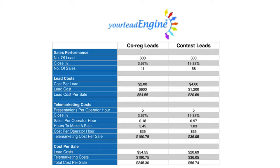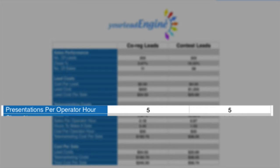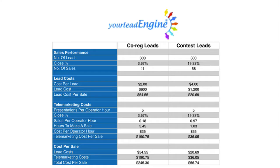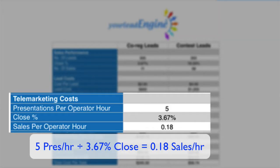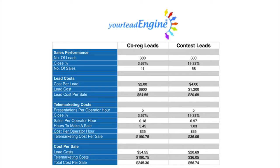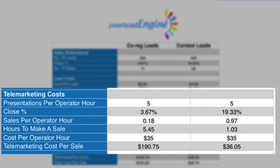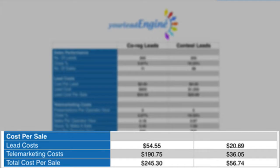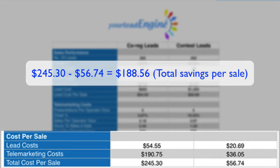In the case of the co-registration leads, the average close rate was 3.67%, which meant they averaged 0.18 sales per operator hour — so it took around five and a half hours to make a sale. When you calculate the telemarketing costs at $35 an hour, the total telemarketing cost per sale comes to $190. When you look at the performance of their contest leads, they're achieving just over one sale per operator hour, which brings their telemarketing costs way down and saves them close to $155 on every sale. And when you look at the bottom line overall cost-of-sale comparison, they're saving $188 per sale with their own contest leads, which goes straight to the bottom line.